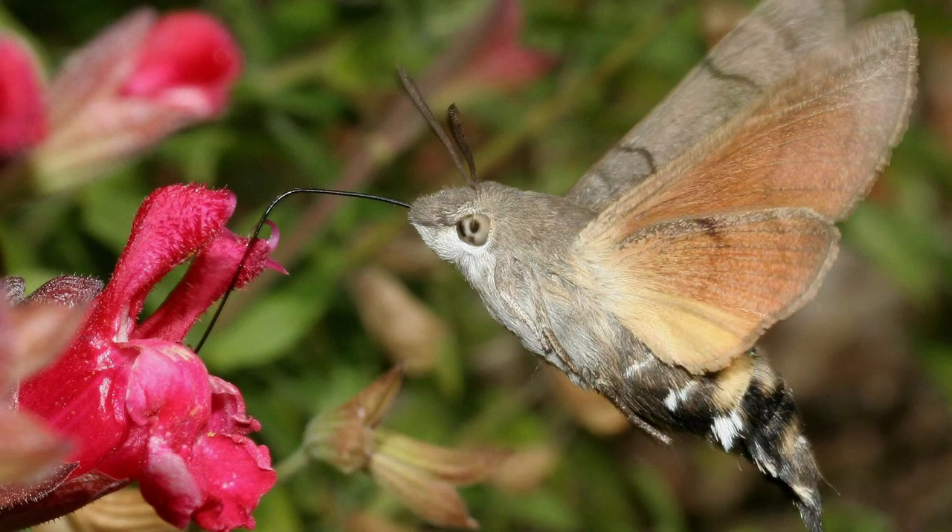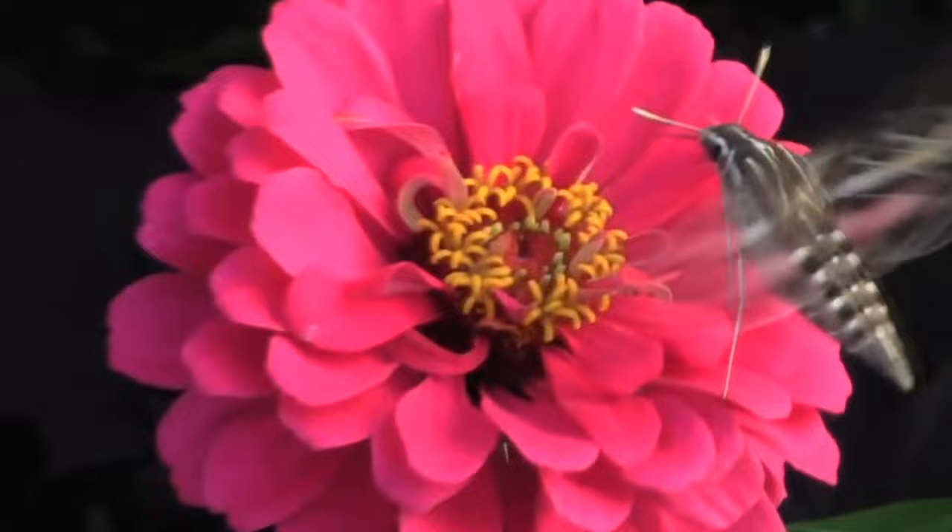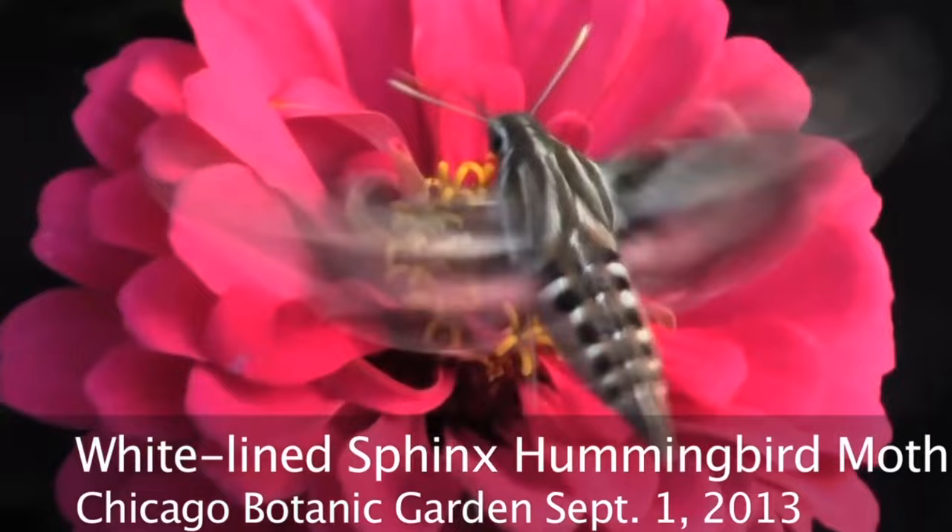Number 21: Hummingbird Hawk Moth. First described by the naturalist Carl Linnaeus, this is not your everyday moth. Not quite as cute as the poodle moth described later on this list, it is instead distinguished by its exceptional size — it's as large as a hummingbird — and prominent reddish wings.